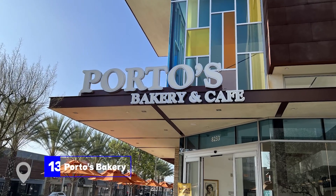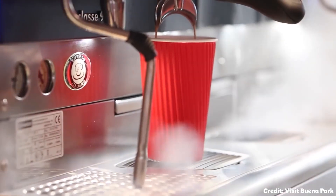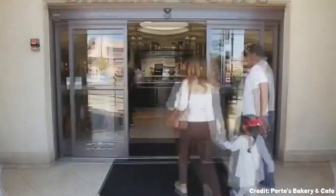At number 13, we have Porto's Bakery. This Cuban bakery is a favorite spot in Glendale, known for its delicious, freshly baked goods. It's particularly famous for its breads, pastries, and signature Cuban sandwiches.